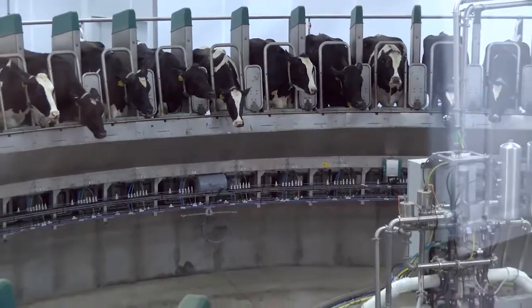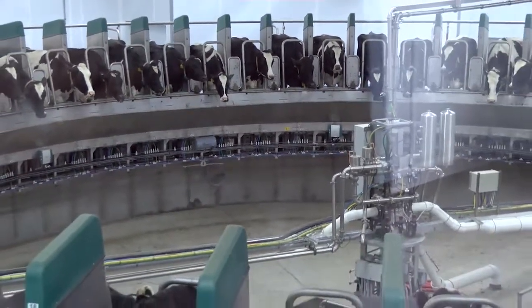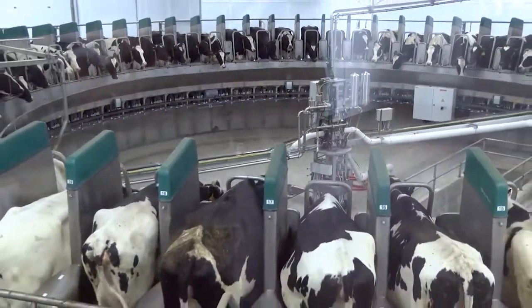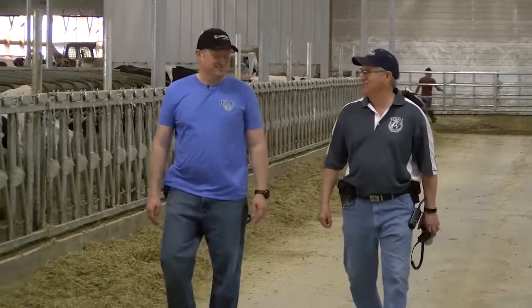A standard rotary parlor this size would require four employees. The robotic parlor only needs one. It's such a labor-intensive occupation, and with a shortage of labor, this is just something that looked very promising for the future. There are so many different opportunities and flexibility to what we're doing milking cows now because of this parlor — that's been a real huge benefit.